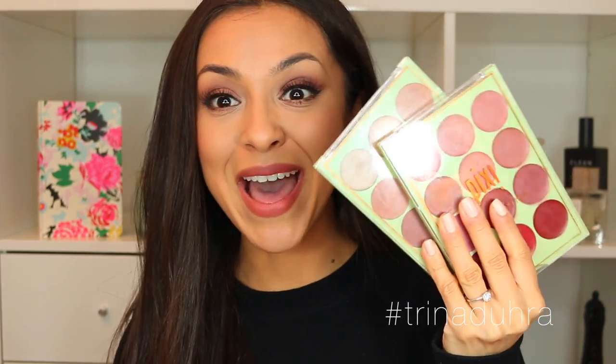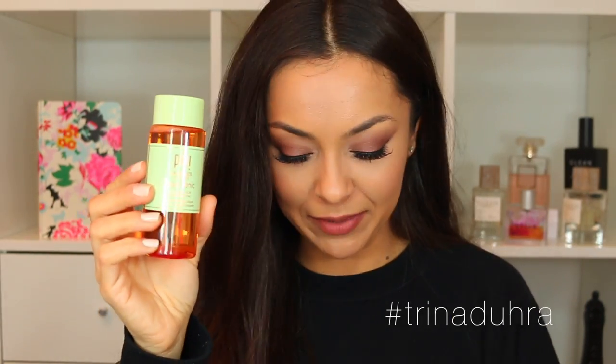I now have so many Glow Tonics because I also went to a Pixi Beauty event in Seattle last week — a celebration dinner for the It's Judy Time palettes. Pixi's creator Petra was there herself. It was a beautiful night with Judy's friends and family, and I got hooked up with some palettes. I've used up my mini sizes and I'm now onto the bigger one.